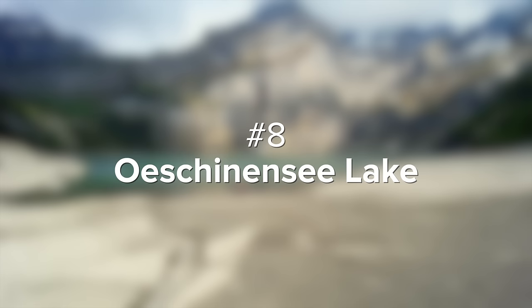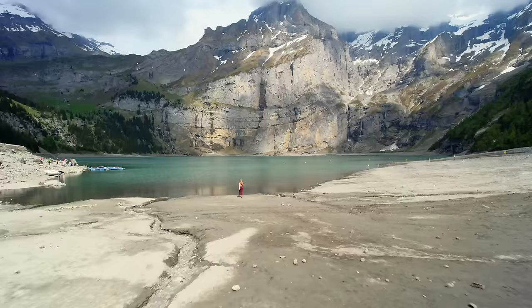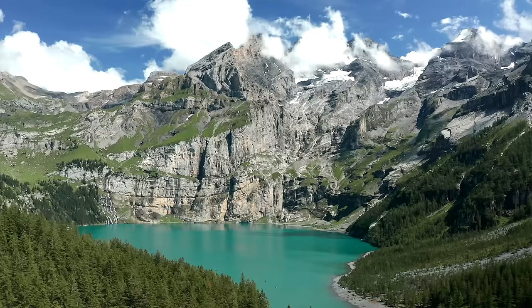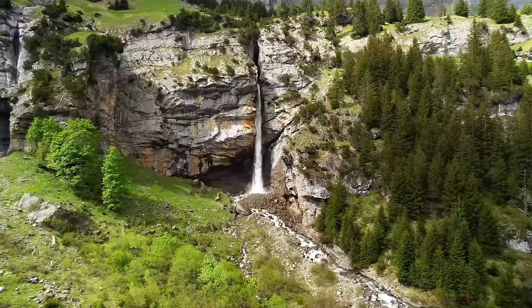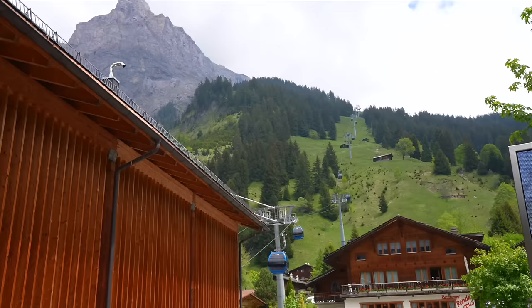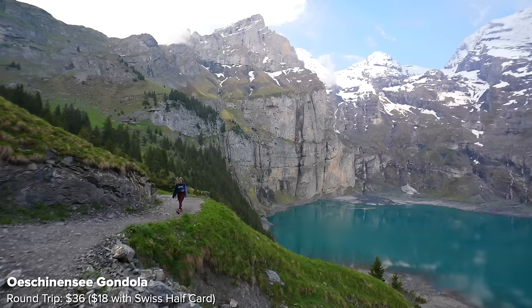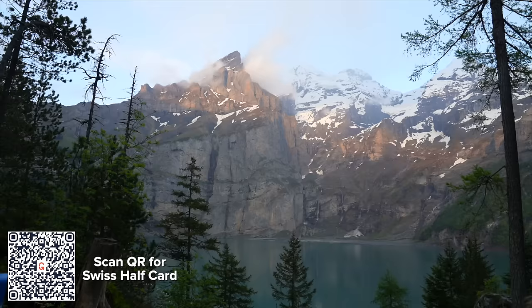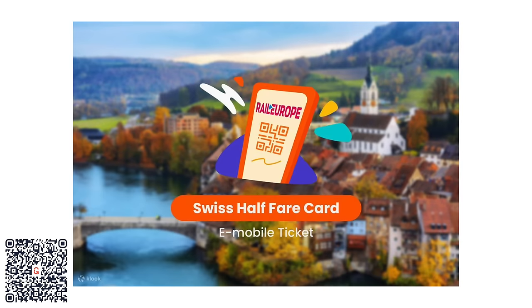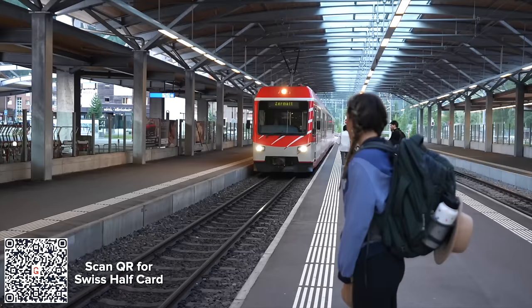Up next is number 8, Oeschinensee Lake. Only a 50-minute drive from Interlaken lies the most beautiful alpine lake in all of Switzerland, surrounded by massive snow-covered peaks. In summer they melt into waterfalls that fill up the bright blue lake below. After driving here you have two options: take a cable car to the top or hike one hour up to the lake. The cable car is $36 for a round-trip ticket, or $18 with the Swiss Half Card — I'll link that below, and you should really get it if traveling Switzerland longer than four days because you get 50% off all transportation like gondolas, trains, and boats.